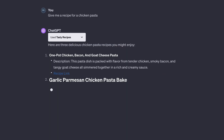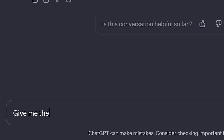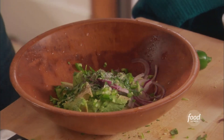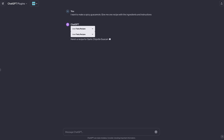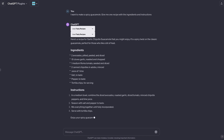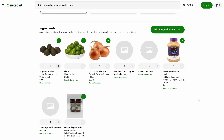Just tell Tasty what you're in the mood for and it'll come up with a complete ingredient list and recipe. You can also ask for ingredient replacements in case you have any dietary restrictions. I've never forgotten this spicy guac I made for a Super Bowl party a few years ago, so I asked Tasty to help me make it again. And once I had my meal list, I combined this plugin with Instacart to get everything delivered.